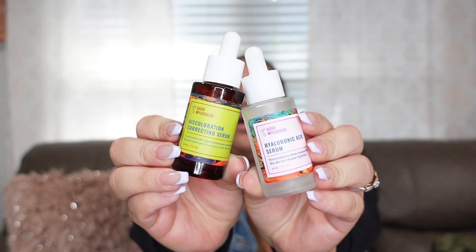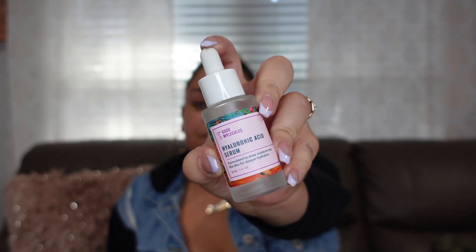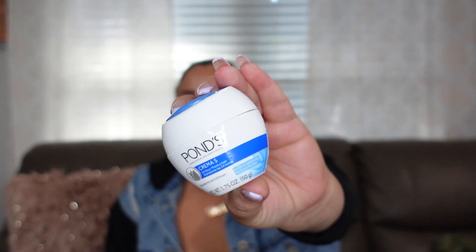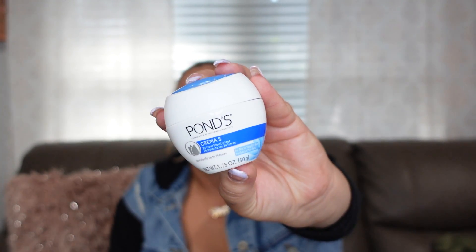For serums I'm bringing my holy grail Good Molecules serums — both are one fluid ounce. The first is the Discoloration Correcting Serum, great for dark spots, and the second is the Hyaluronic Acid Serum for hydration and moisturizing, which is perfect if you suffer from dry skin like me. For moisturizer I'm bringing Ponds — super cheap, affordable, found everywhere, and it works really well on my skin. It's only 1.75 ounces.